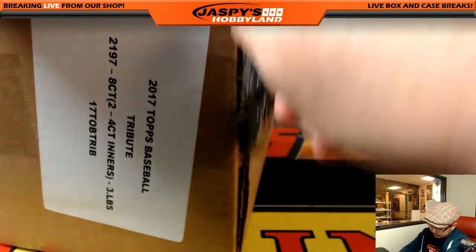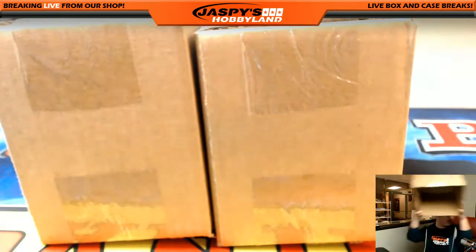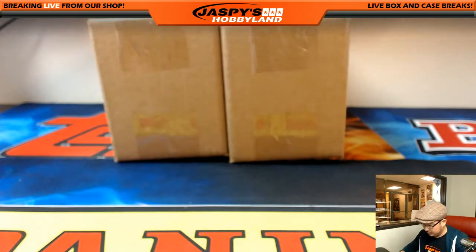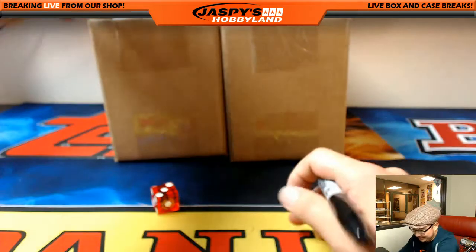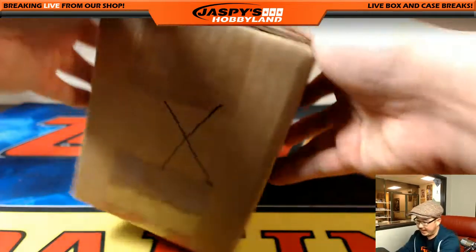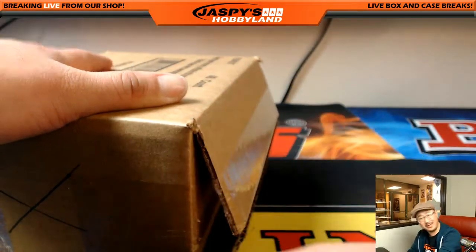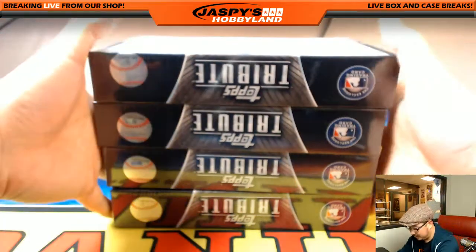Got an updated look to this Tribute, which has been really nice. We're looking at three autographs and three memorabilia cards per box — really nice set with on-card autos. The MLB authentication stickers are really nice as well. So big fans of the set. How I've been doing this is opening up all the packs first, getting the base cards out of the way, and at the end of every box we'll do all the hits in a row.